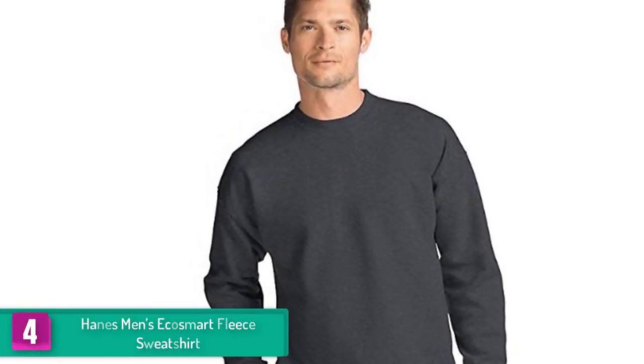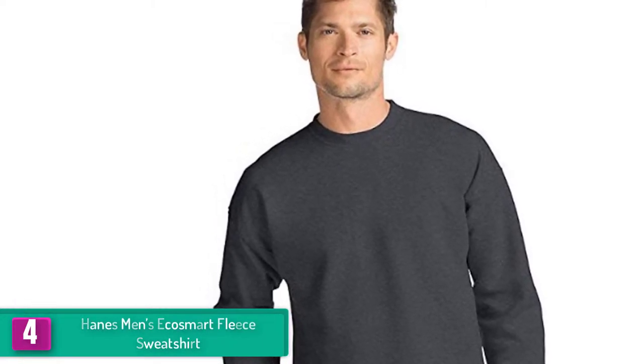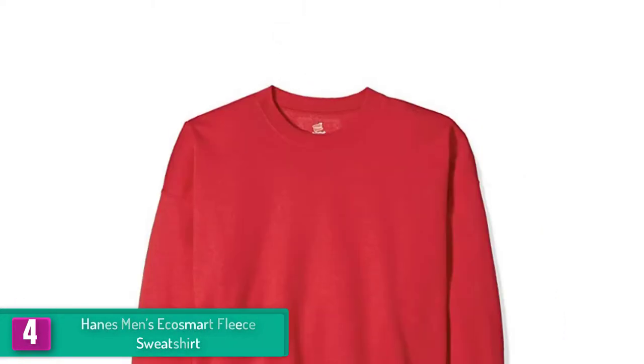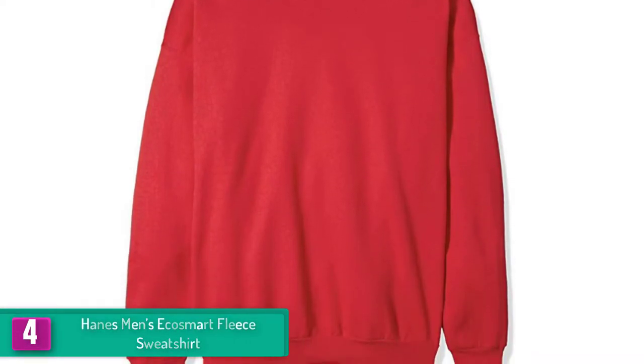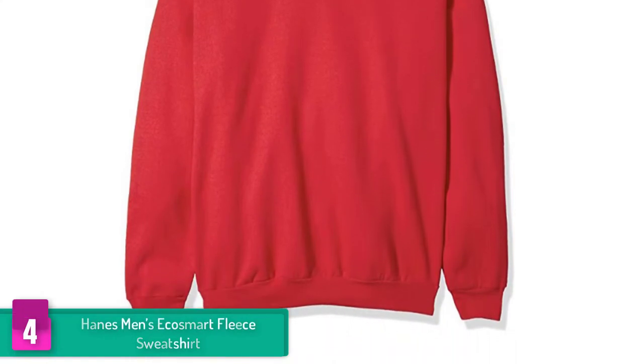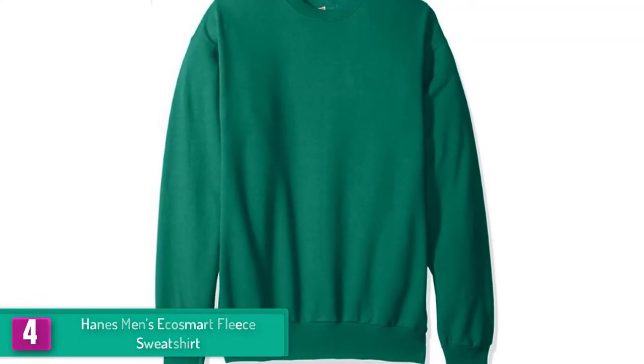Moving on at number 4, we have the Hanes Men's Eco Smart Fleece Sweatshirt. If you're checking out the best brands for sweatshirts on the market, Hanes is probably among the brands you won't miss. This top-notch clothing brand houses a large collection of fleece sweatshirts, and this eco smart design keeps up with all the other comfy and warm shirts they offer — plain and simple, but extremely comfortable.